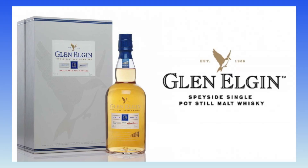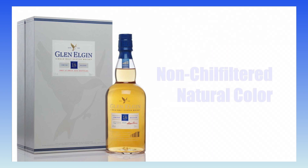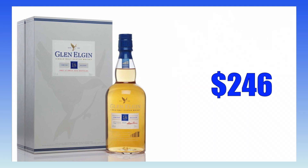The Glen Elgin 18-year-old cask strength Speyside single malt Scotch whiskey was aged in ex-bodega European oak butts for 18 years. It is non-chill filtered, natural color, bottled at 54.8% alcohol by volume, and sells for around $246 in my neighborhood.